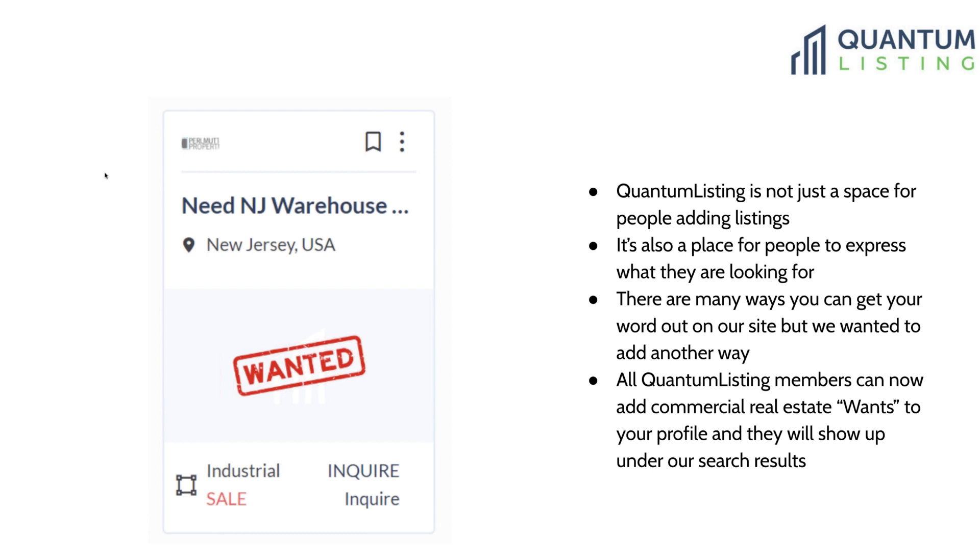Quantum Listing is not just a place for people to add and search for listings — it's also a place for people to express what they're looking for. We added the wants feature as another way to get your word out. Now all members can add commercial real estate wants to their profile, and they will show up in the search results. When you initially post them they'll be on the first page; as additional listings and wants are added they'll slide down, but they will have their moment in the sun on that first page.